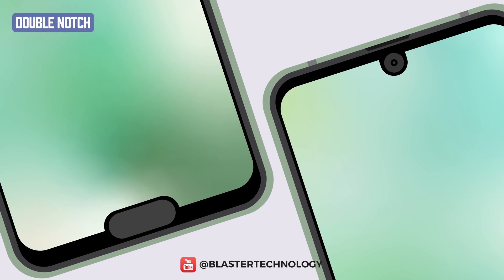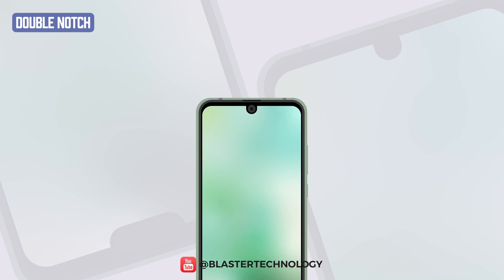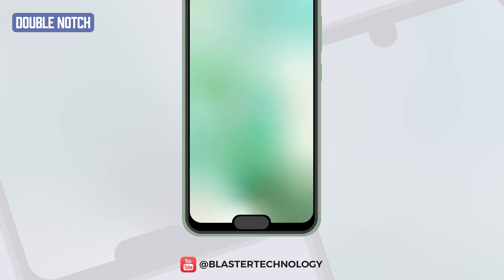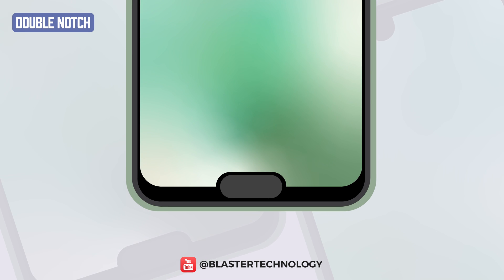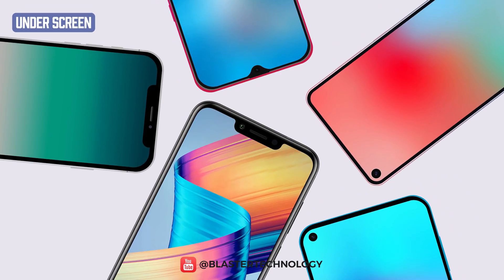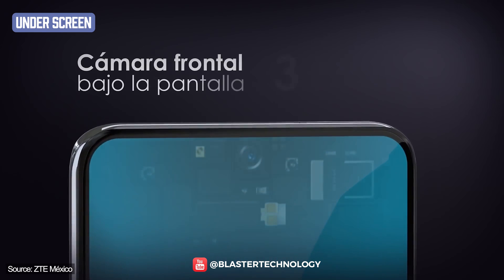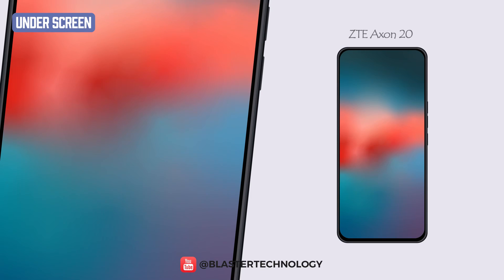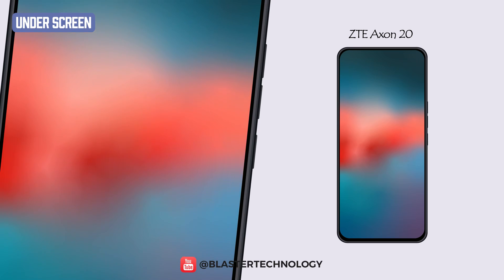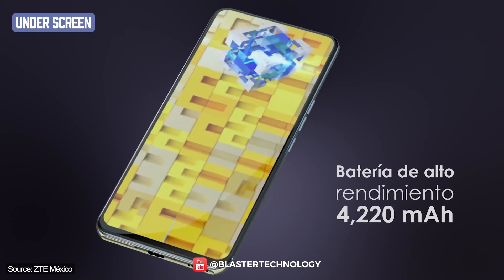Some manufacturers have chosen to include not one, but two notches on their phones. The first to benefit from such a notch was the Sharp Aquos R Compact, which used the lower notch for the fingerprint sensor and the upper one for the front camera. The positioning of the notch or the front camera has changed so much that we now find it right under the phone screen. The first phone to have the camera under the display was the ZTE Axon 2 5G. This approach provides a full, borderless, and unnotched view screen.